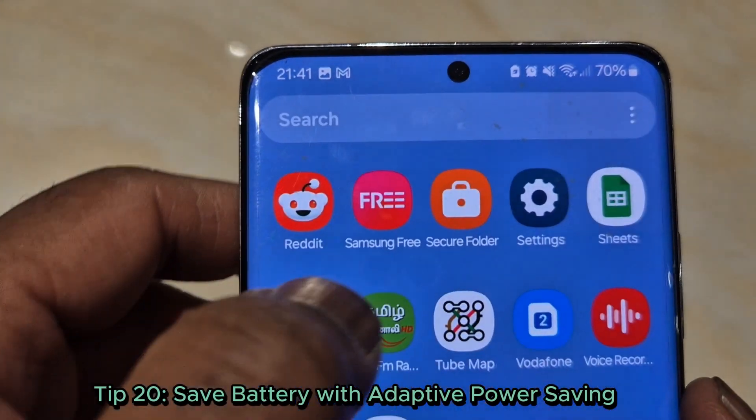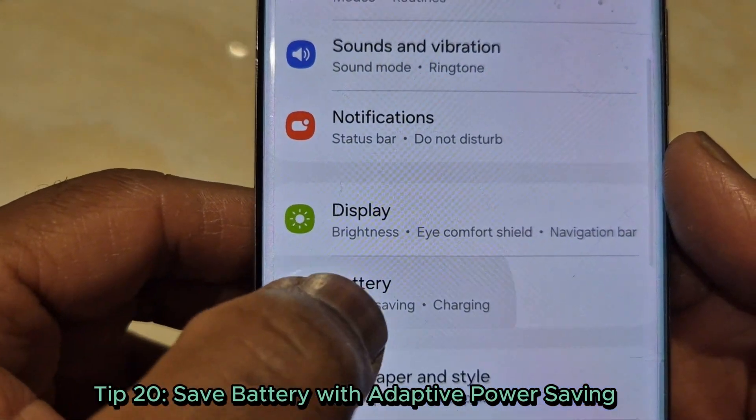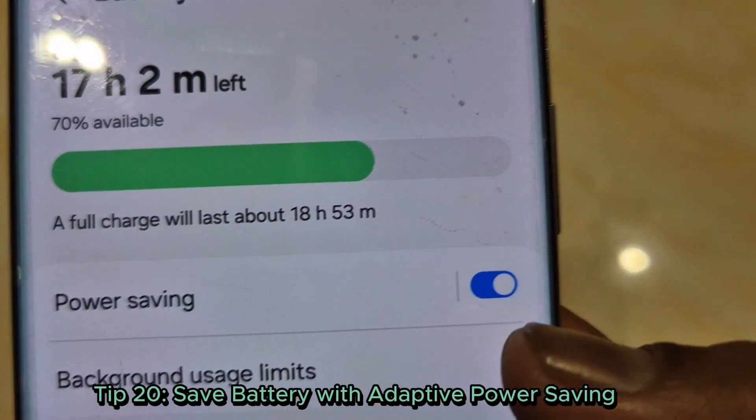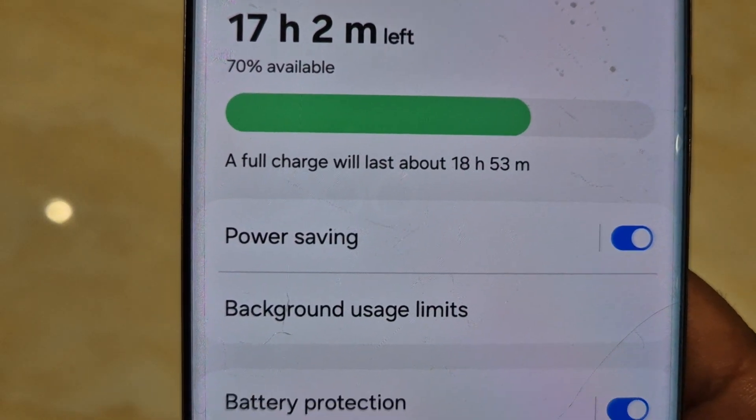Tip 20: Save battery with adaptive power saving. Enable adaptive power saving to optimize battery usage based on your usage patterns. Find it under settings, battery and device care.